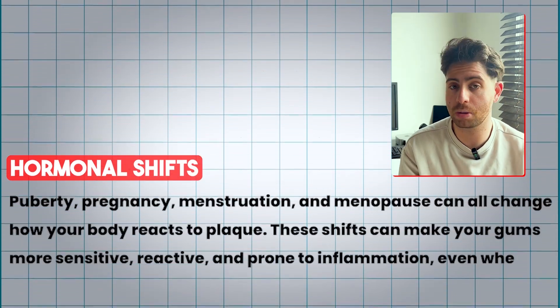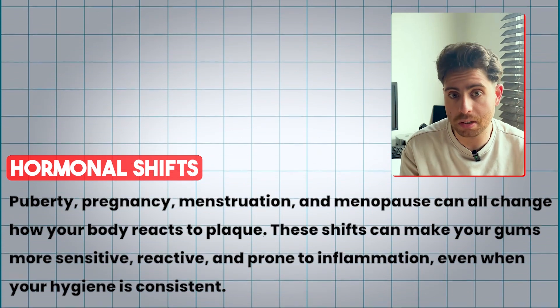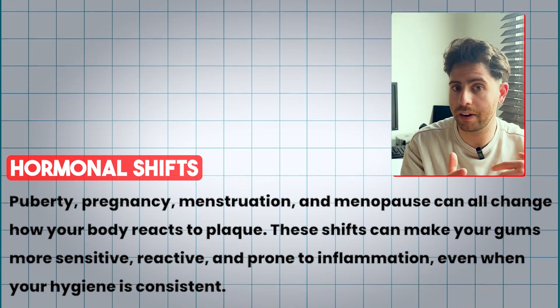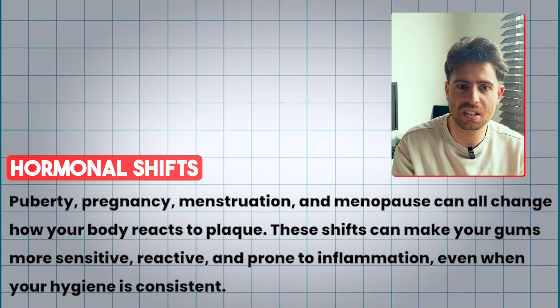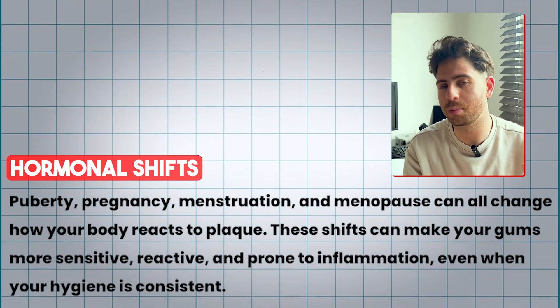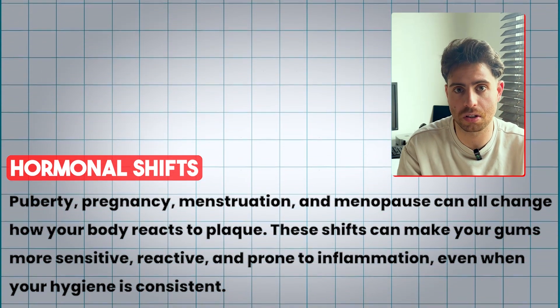Also, hormonal shifts — things like menopause, pregnancy, puberty, and menstruation can affect how your body reacts to plaque. And these shifts can make your gums more sensitive, more prone to inflammation and bleeding, even when your hygiene is consistent.